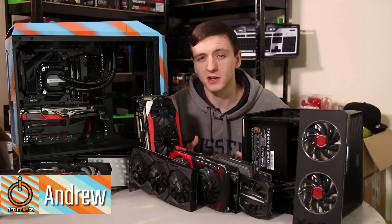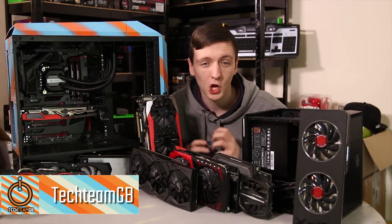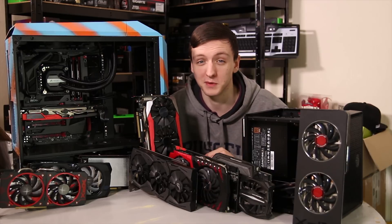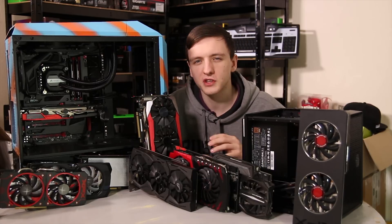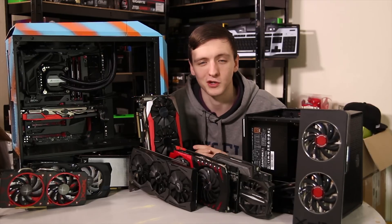It can be difficult to decide what graphics card to go with when you're buying a full new system or if you just want to upgrade. Hopefully this video can answer some of those questions for you, work out how much you should be spending, what sort of features you should be looking for, and the ones that you should probably shy away from. The main question is: how much should you spend on your graphics card?